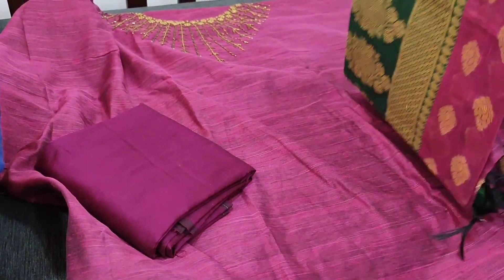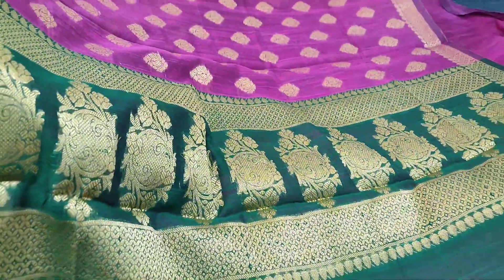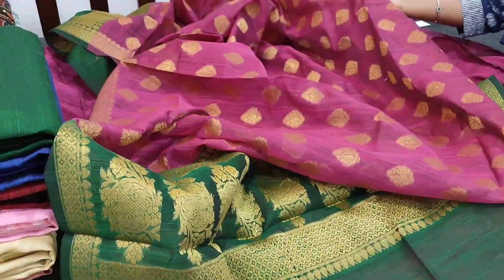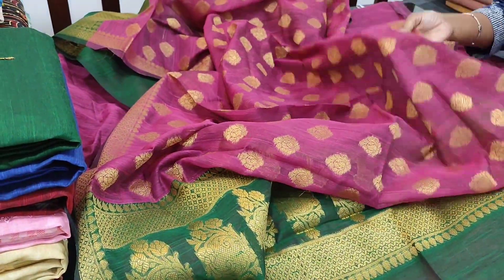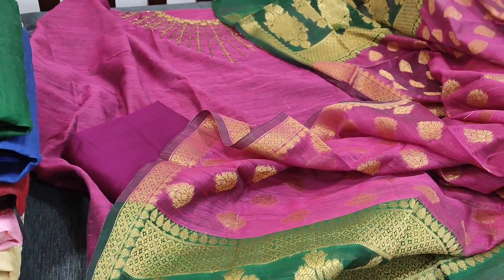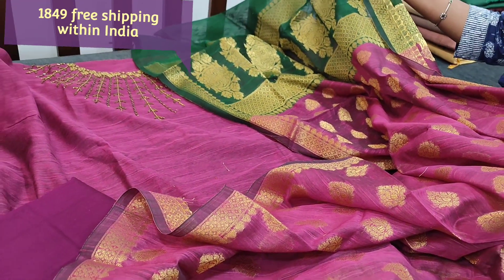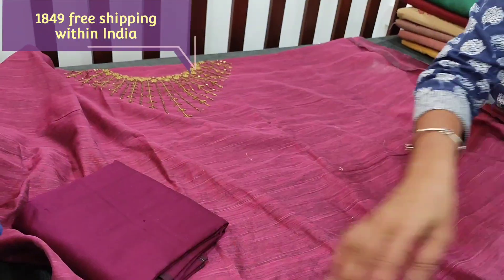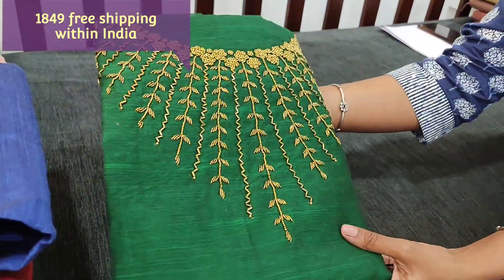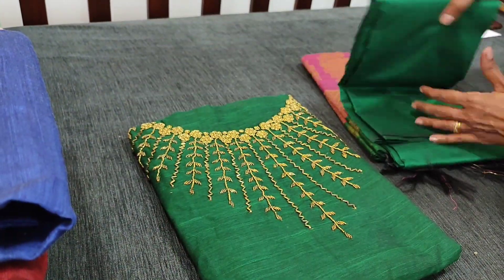It's a festive designer set with Banarasi woven design. The pallu portion has bottle green colour and the middle portion has bhutas all over. The fabric is very soft silk cotton. All these are premium collection. The cost of the set is 1849.